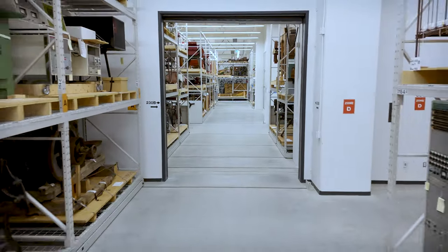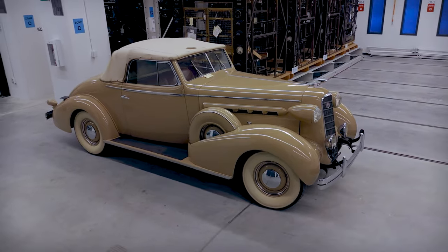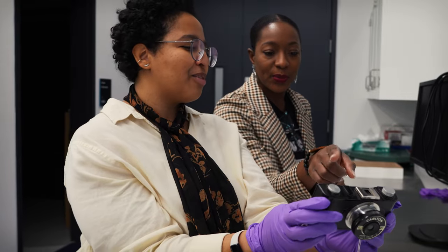Behind these walls, objects are brought to life by the stories that shape them, by their creators, their users, by the lessons we can learn from them.